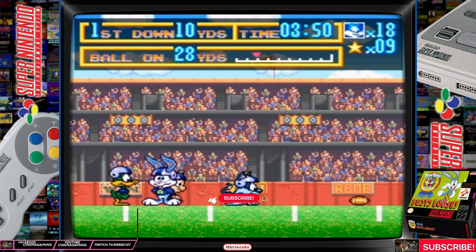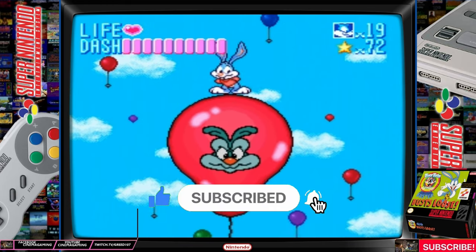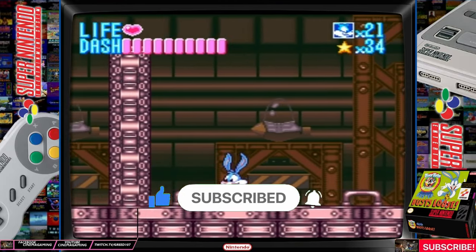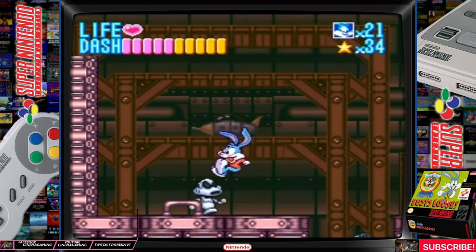Remember, if you're new here, don't forget to hit the like and subscribe button as it helps this channel grow, and don't forget to hit the notification button for all future videos. So, is Tiny Toons worth playing today? Let's find out in this review of Tiny Toons Buster's Bust Loose for the Super Nintendo.